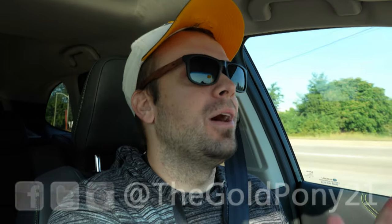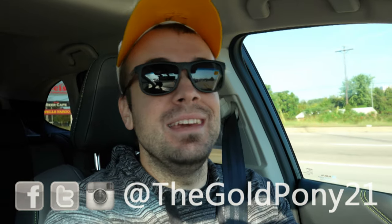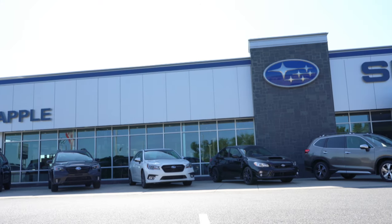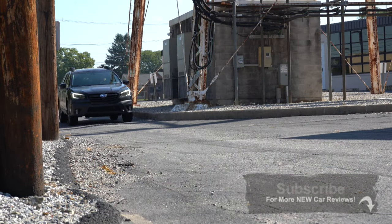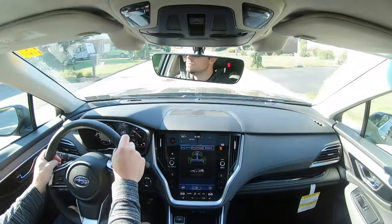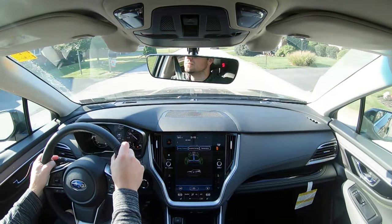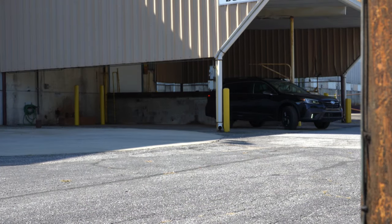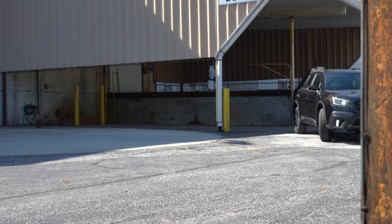Welcome back to another one. I am Gold Pony and today we are in the all-new 2020 Subaru Outback, courtesy of Apple Subaru in York, PA. I am quite excited because it was fully redesigned for the 2020 model year with a new 11.6-inch tablet-style interface, kind of like a Tesla look. There are two available engines, and this marks the start of the sixth generation of the Outback.